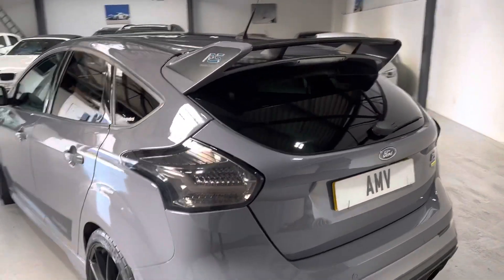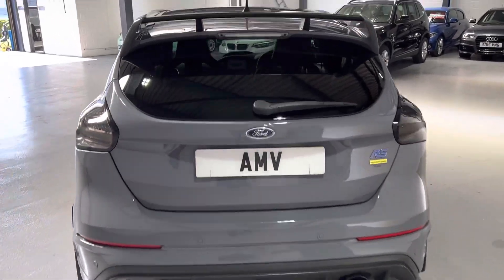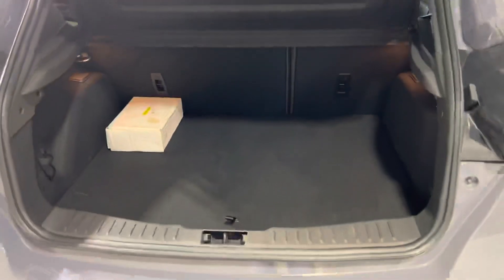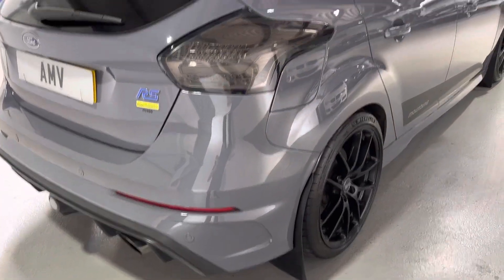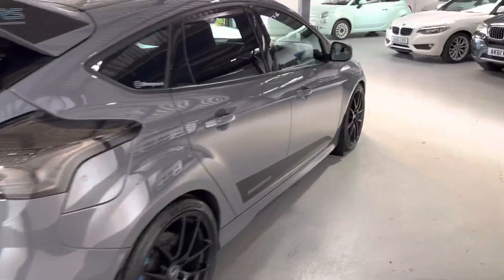For those of you that dare! You can see all the Mountune stickers as well around the car. Nice big boot. Has been very well looked after. Love the colour combinations — really, really nice.